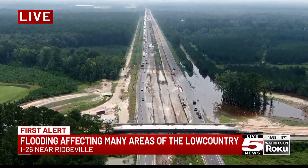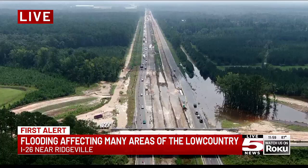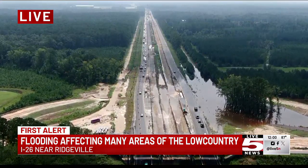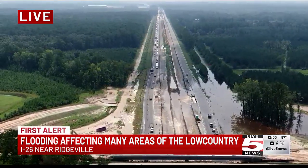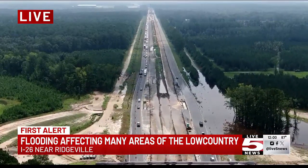We are following breaking news around many areas of the low country dealing with flash flooding. These are live pictures you're looking at right now of I-26 near Ridgeville. You can see in part of the screen to the right all of that water right there off to the shoulder of the road, and you don't see any cars on those lanes.